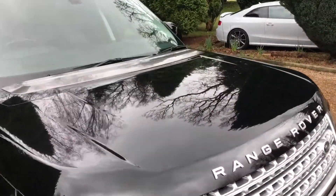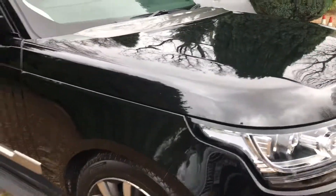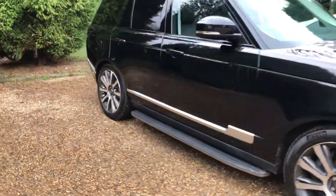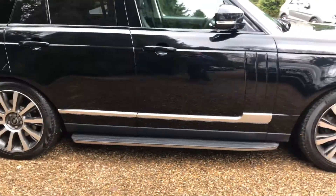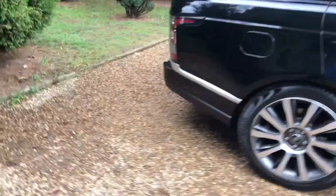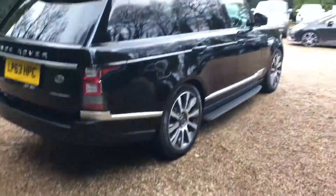Starting off, the paintwork — as you can see by the reflections of the trees — it's in really nice condition, plenty of gloss. Working our way down this side of the car, we've got the fixed side steps, a really nice factory option on this car. Scorpion Paraly tyres on all four corners, plenty of tread left on those.